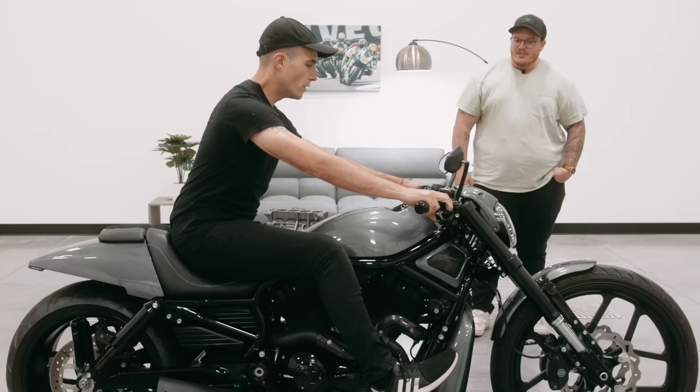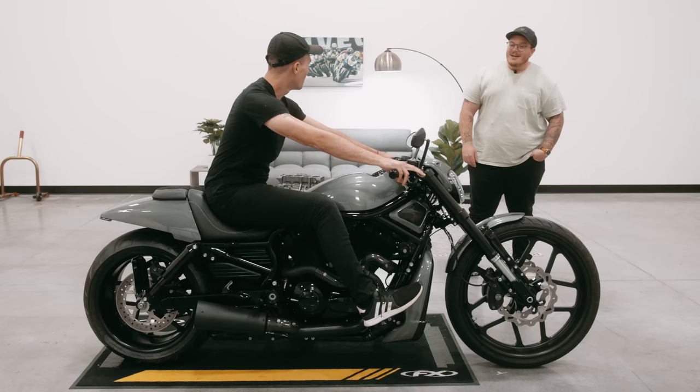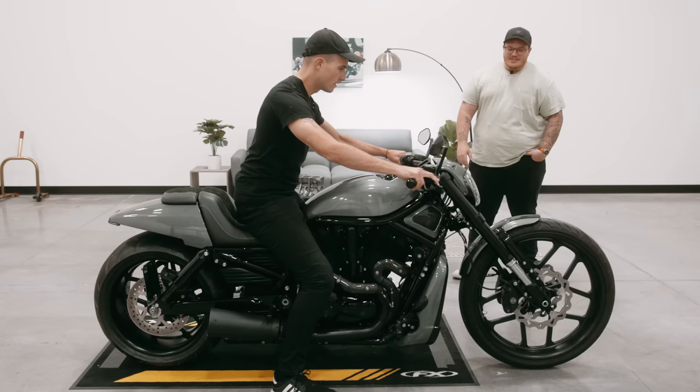I'm about 5'11", 165-ish pounds — I fit on almost any motorcycle I get on, which is awesome. But Harleys I don't fit on; I feel like my arms are literally stretched out. Do you find that when you're on this bike? Oh yeah, I definitely feel a little hunkered over. I'm kind of a shorter guy, 5'9" when I wake up, short little arms. I definitely feel a little more folded up, but definitely more workable than some of the other stuff I've been on.